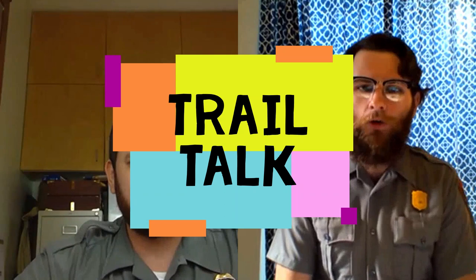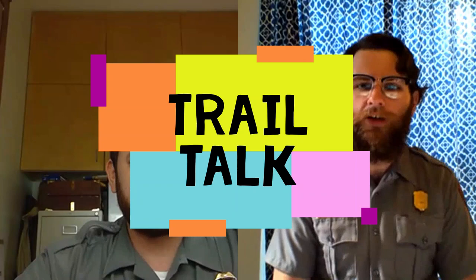Hello, everyone. Ranger William here from the Overmountain Victory National Historic Trail, bringing you another episode of Trail Talk, where we're diving into the stories behind the story of the Overmountain Victory Trail, trying to better understand the Overmountain settlements, the American frontier, and the southern campaign of the Revolutionary War.